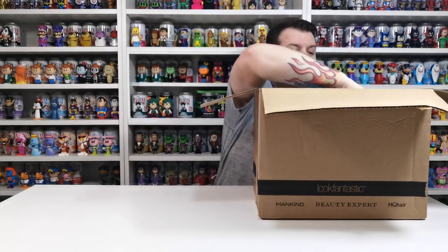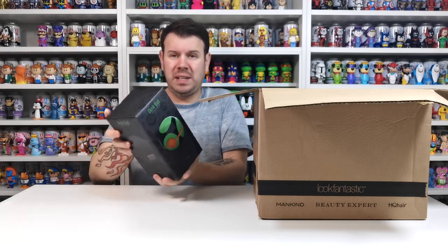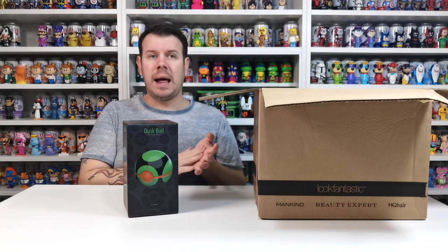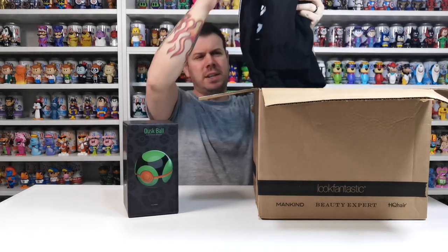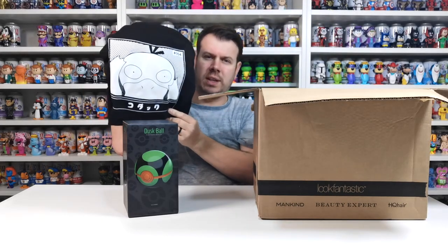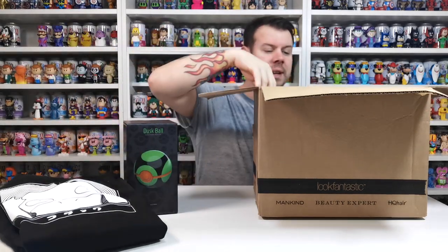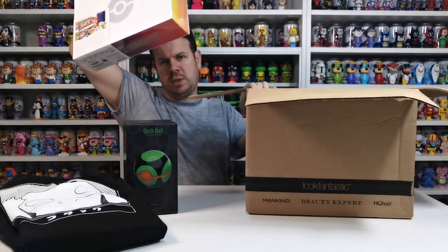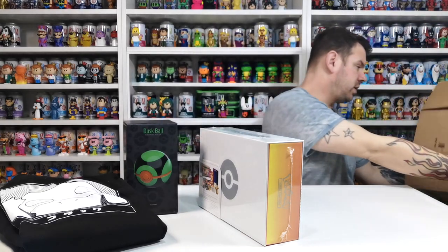The first thing in here is the dusk ball, which is pretty nice. These are usually like a hundred pounds a piece. This box is 220 pounds, so obviously the dusk ball was a hundred pounds worth. The hoodie is about 50 quid, so we're probably at 150, and the ultra premium box is around about 120 pounds, so you're probably not saving too much, but you do get a nice little bundle.